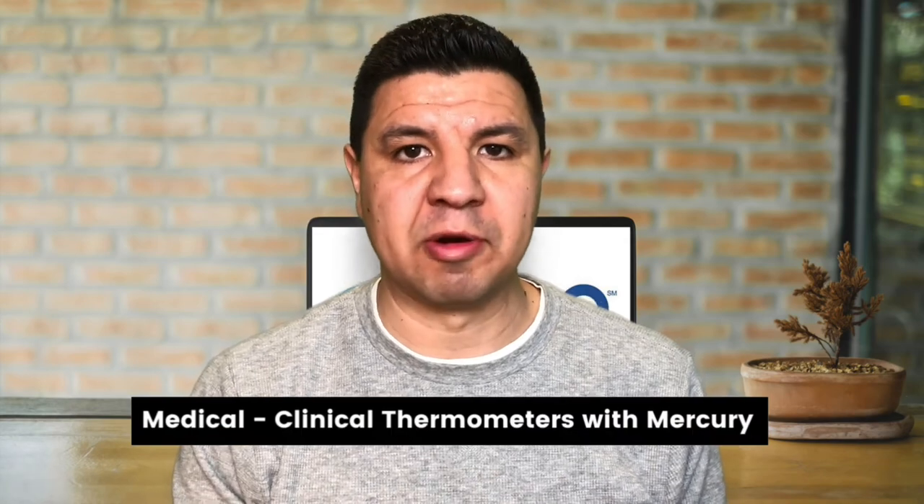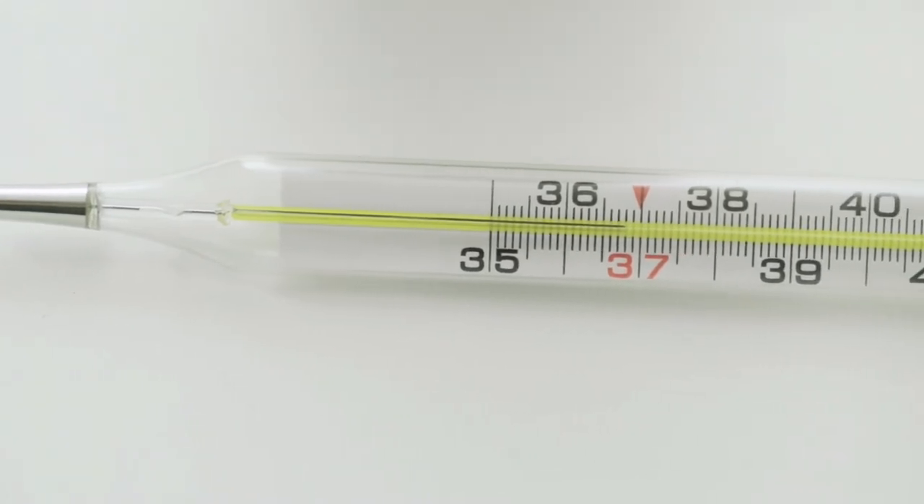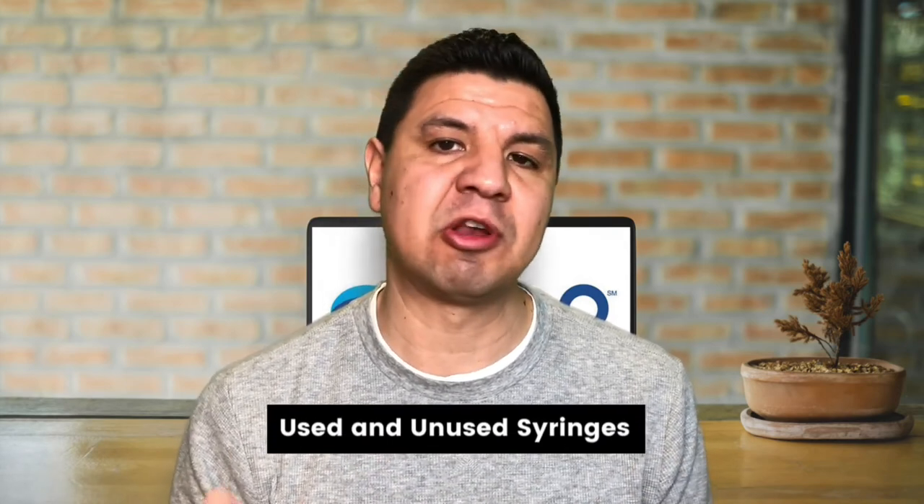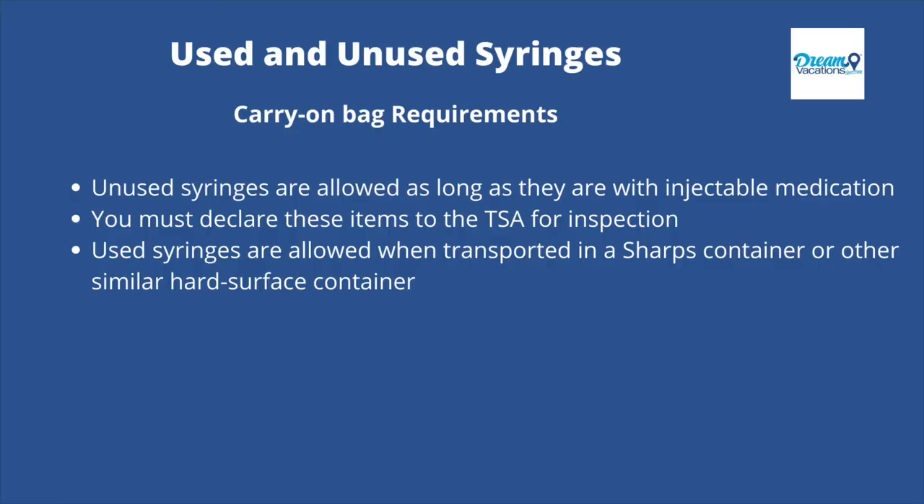Medical clinical thermometers containing mercury: the FAA allows one small clinical thermometer per passenger in a checked bag only, and it must be in a protective case. Thermometers with a red line instead of silver are not mercury and are not restricted. The same goes for digital thermometers, unless powered by lithium batteries, in which case they should be packed in a carry-on bag. Used and unused syringes can be packed in your checked bag with no problem. For carry-on bags, unused syringes are allowed as long as they are accompanied by injectable medication, and you must declare them to TSA. Used syringes are allowed when transported in a sharps disposal container or other similar hard-surface container.